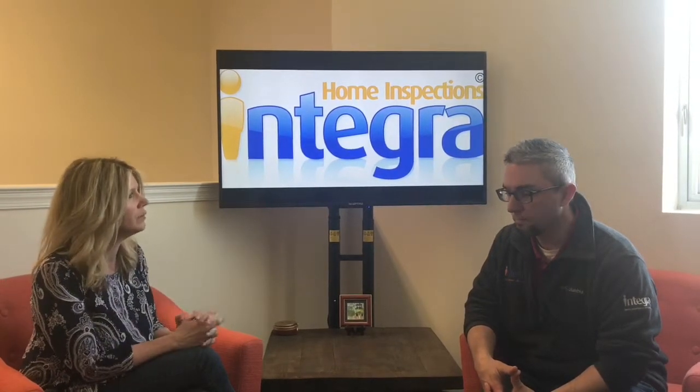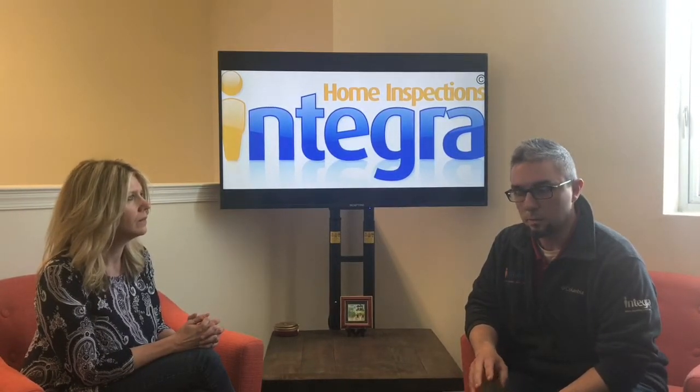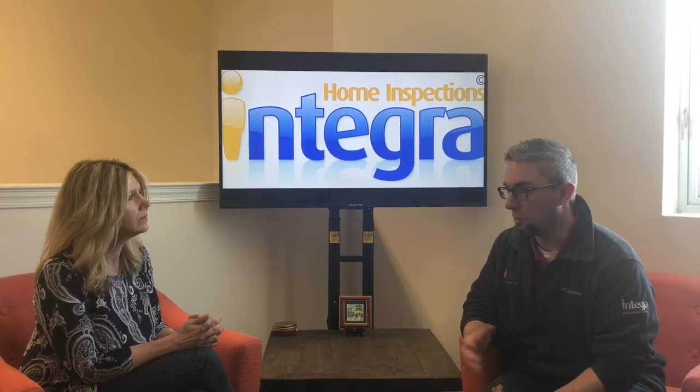One last question: how often should a homeowner empty their septic tank? The best maintenance you can do with a septic system is regular pumping. We typically recommend about a three-year interval. Some areas do have regulations in place where you are required to pump it — I've seen as few as every two years. In my township, Lower Macungie Township, I'm only required to do it every five years. I definitely would not go over five years.